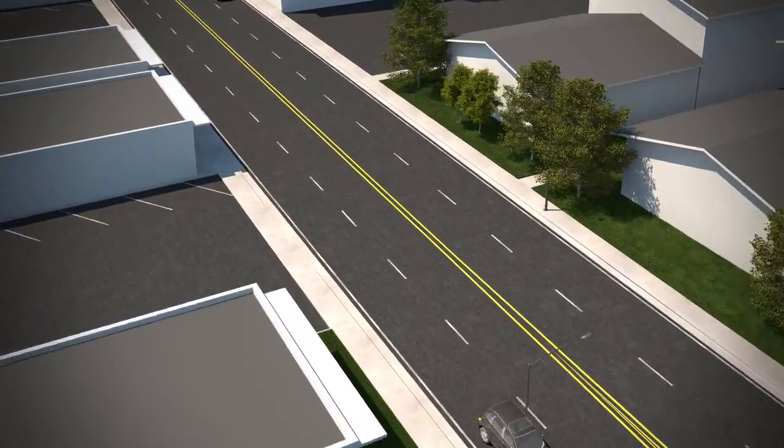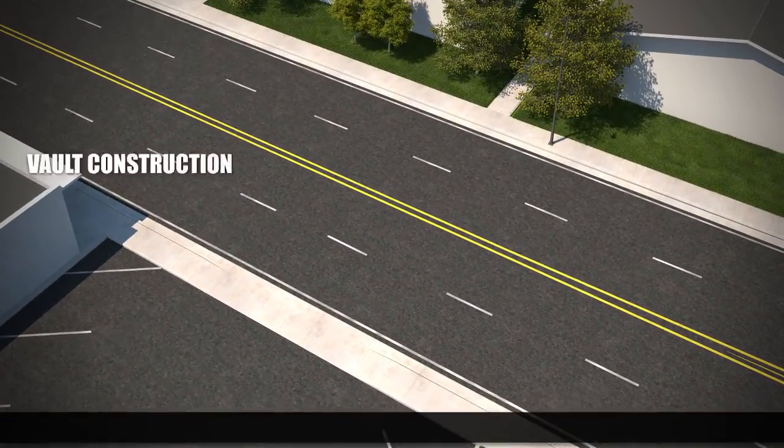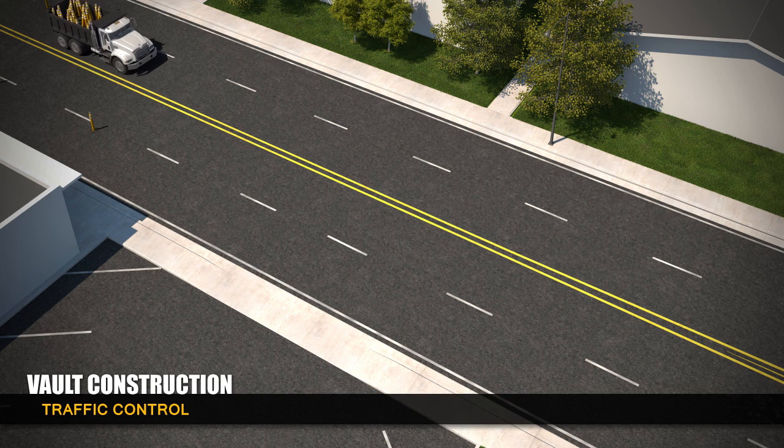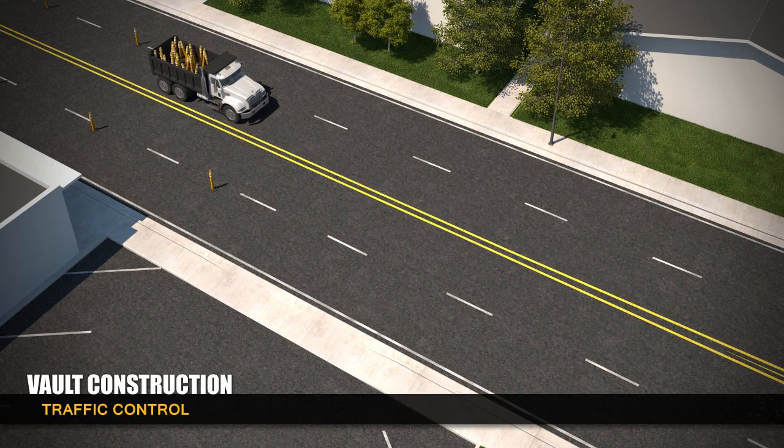Maintenance vaults are required for underground transmission lines and will be installed to provide access for inspections and repairs. During the entire construction process, traffic cones are used to protect the site and guide motorists through the area.